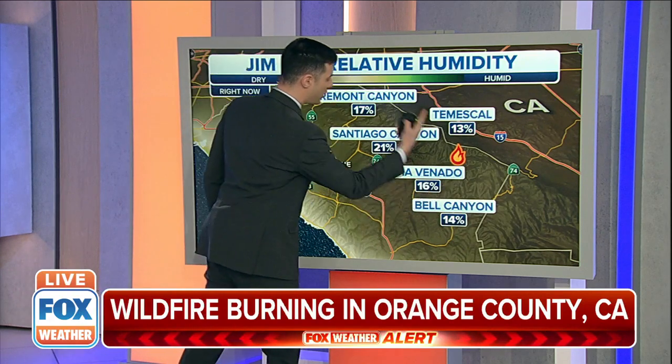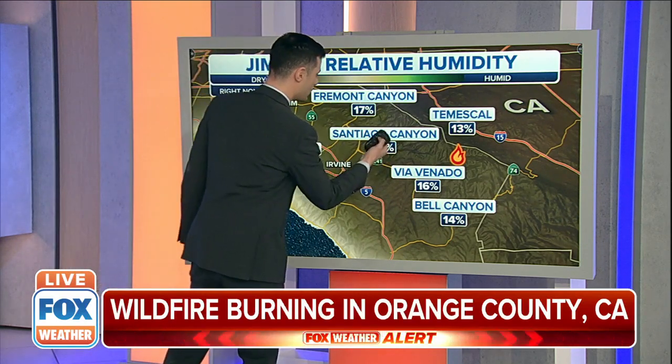The reason that it's grown quickly — there it is. Look at all the areas surrounding this fire. These are relative humidity values, and this air is very, very dry. Santiago Canyon is at 21% relative humidity. Fremont Canyon is at 17%. So the air above this fire is very, very dry.